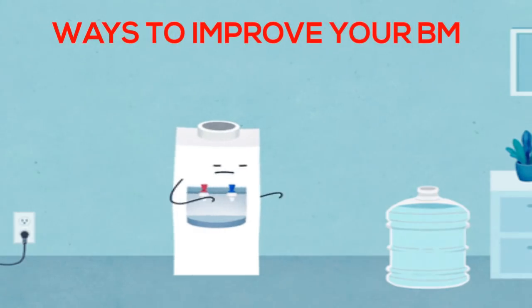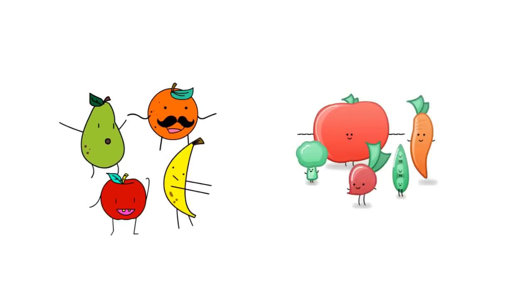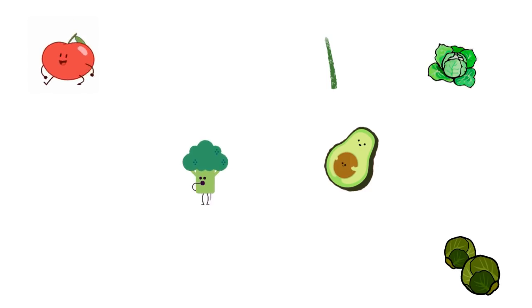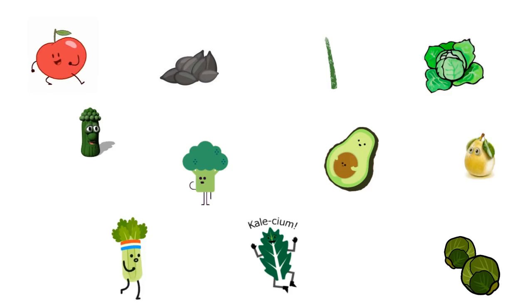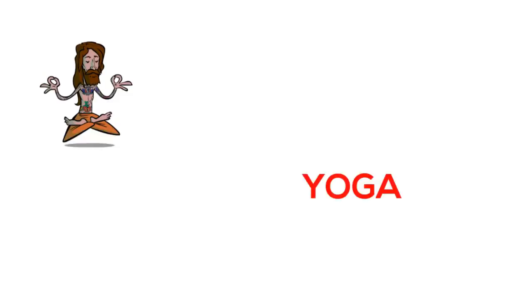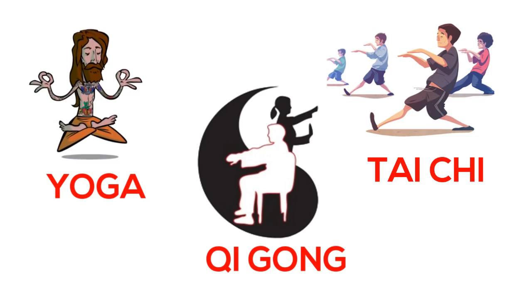Here are ways to improve your BM. Drink more water. Eat fiber-rich and water-dense foods such as fruits and vegetables at every meal and snack — including apples, asparagus, avocados, broccoli, brussels sprouts, cabbage, cauliflower, celery, chia seeds, kale, pears, sweet potatoes, and watermelon. Also, increase having fermented foods. Stress can play a factor, so exercise — especially yoga, tai chi, or qigong — can help stimulate your digestive system.